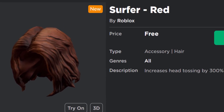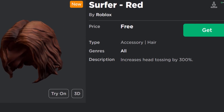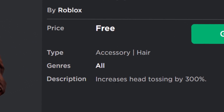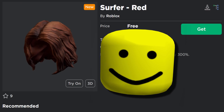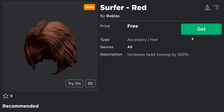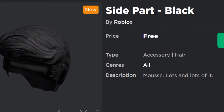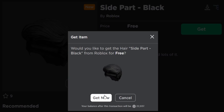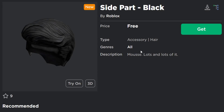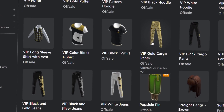Let's go and buy it because it's free. The second one is called the 'Surfer Red' — a shaggy surfer-style hairstyle. The description says 'increases head tossing by 300 percent,' which is bizarre. The final one is the 'Side Part Black' — lots and lots of mousse. I really don't know who writes these descriptions, they're insane.